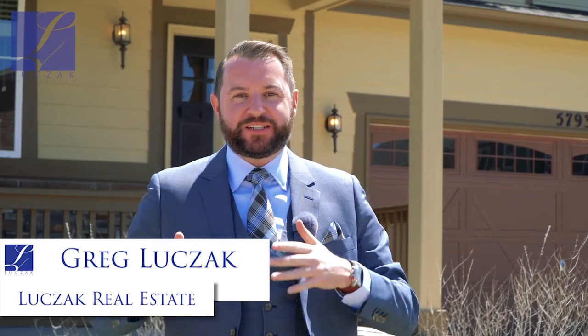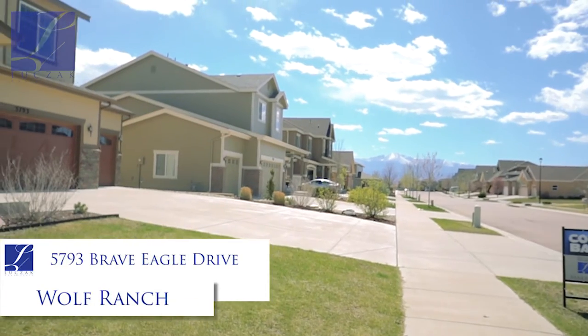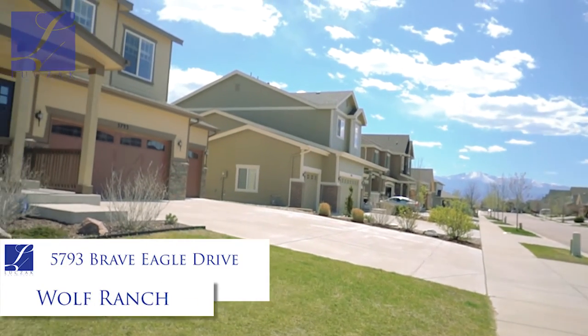Hi everybody, Greg Luchak with Luchak Real Estate and Coldwell Banker Residential Brokerage, bringing you another very exciting home listing tour. The property I'm here at today is 5793 Brave Eagle Drive.